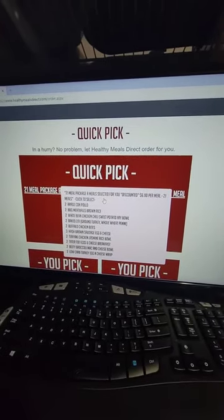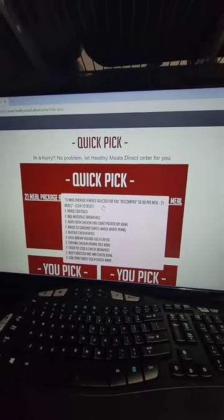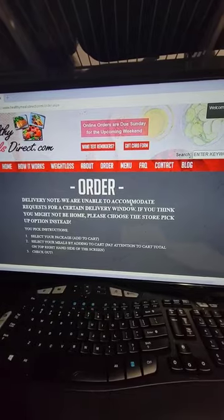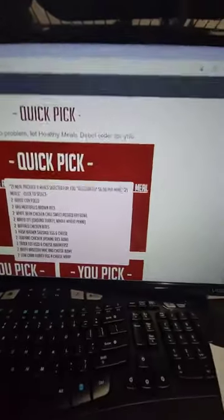I'm going to be adding several quick picks so you have different fixed packages with different meals. I'm also going to be adding several quick pick weight loss packages that include the shakes and the meals, and those will be discounted as well.